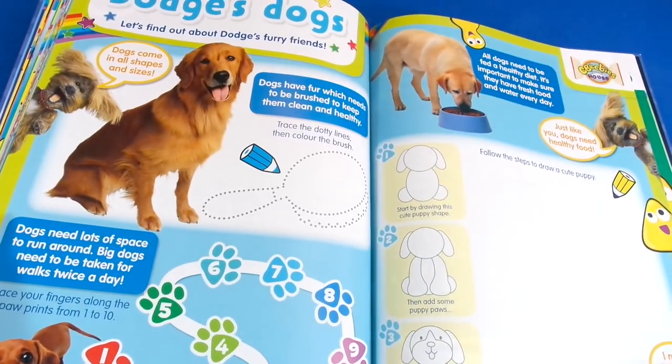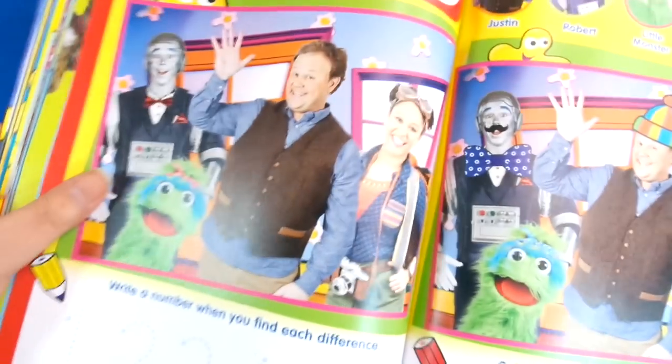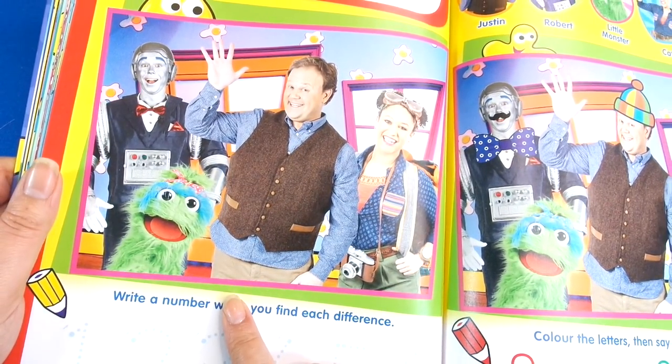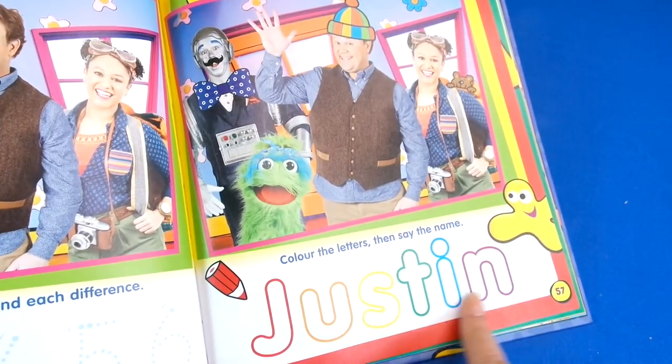Next up we've got Dodge in the CBeebies house — and of course talking about dogs, this is really cute and it's nice because this will show you how to draw a dog. Then next up we've got Justin's House — one of our favorites. It says wave hello to Justin and his friend and spot the differences, and here we can do some more tracing of the numbers and also the letters.